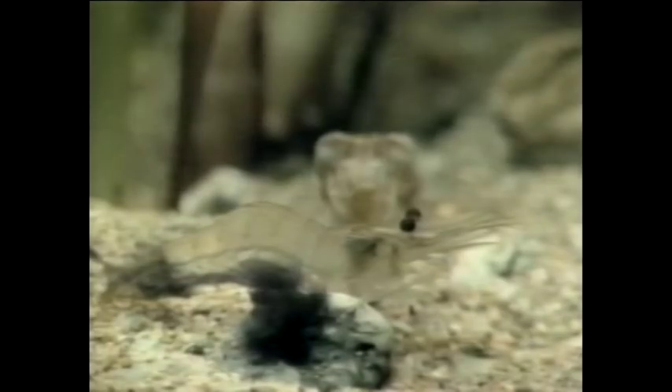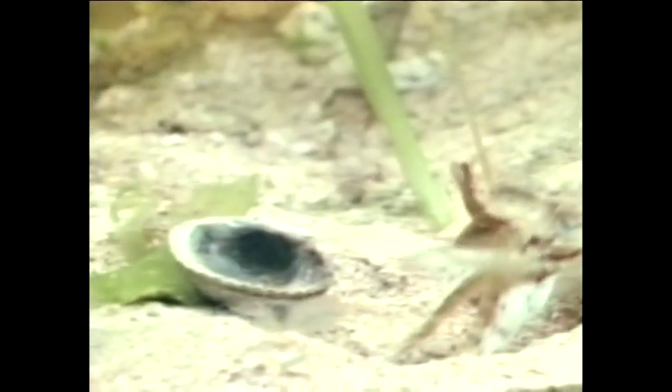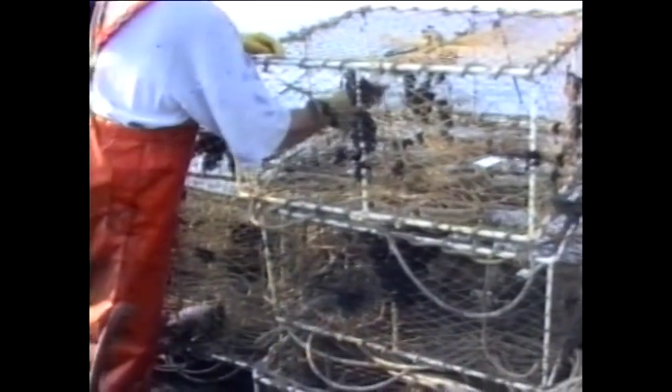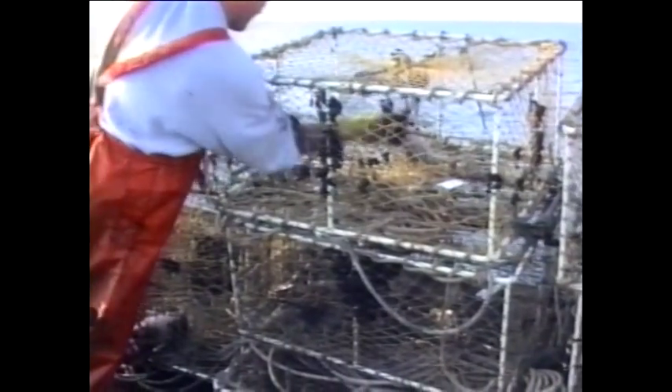The young hatch as miniature adults and grow rapidly, feeding initially on small crustaceans before progressing to finfish. When feeding, cuttlefish either ambush their prey or pursue and grab it. Since cuttlefish feed mainly on live prey, it would be impractical to use food as the attractant in traps. This is why fishermen take advantage of the cuttlefish's mating behaviour by using a live female as a lure.